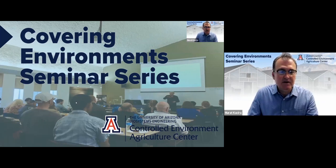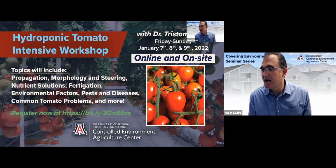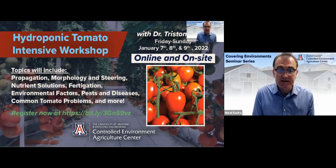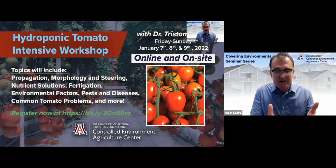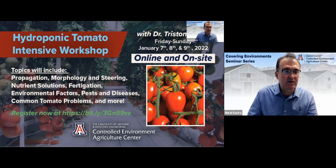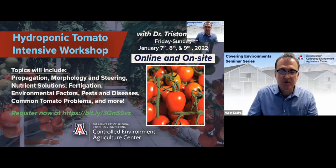Before we start the presentations, I would like to encourage you to join us for our upcoming hydroponic tomato intensive workshop with our instructor, Dr. Tristan Hooks, during January 7th, 8th, and 9th. This will be an online and on-site workshop for those who are interested in learning about hydroponic crop production in greenhouse settings. We have limited seats, so please register. You can see the link on the screen, and I'll ask Ellen's help to paste that link in the chat window for you.